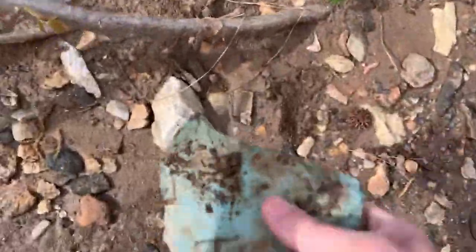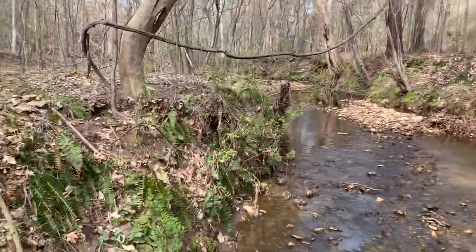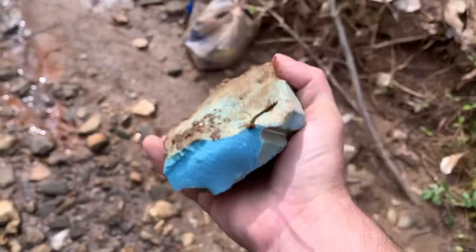Take some more blue stuff - big ol' chunk. Look at there, that is beautiful. It's crazy - it's washing this far now. I'm hundreds of yards away from that feeder creek, away from the source. Wow, that's crazy. How does something so heavy wash so far?